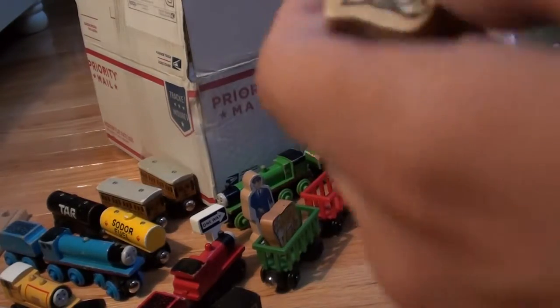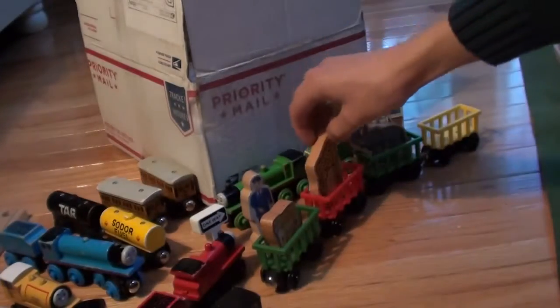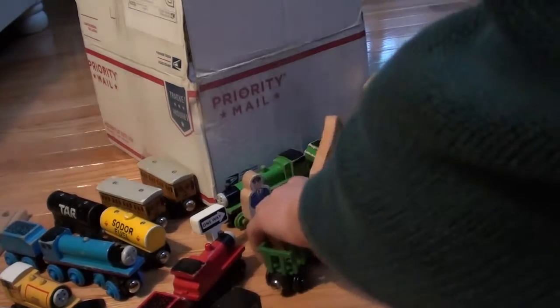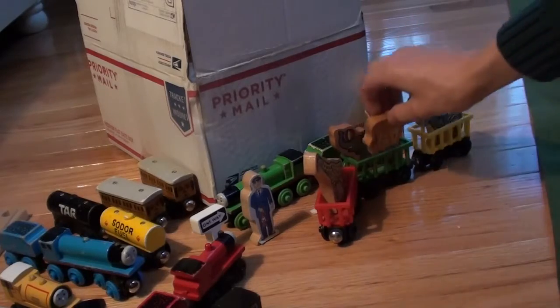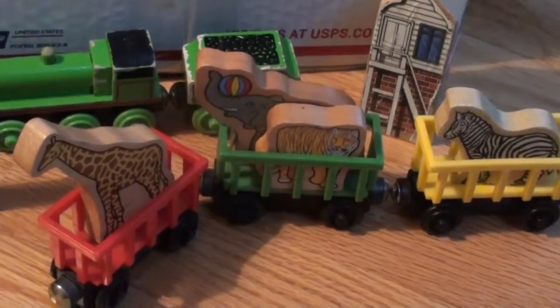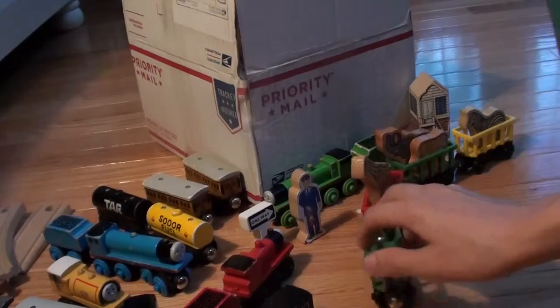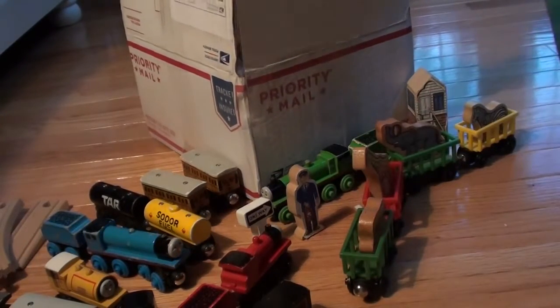Then I have a 1996 zebra and giraffe, both from the zoo car set. But really the real zoo car set is minus one green one, and then with the animals kind of like this. So this extra green car is just a nice little piece to have.